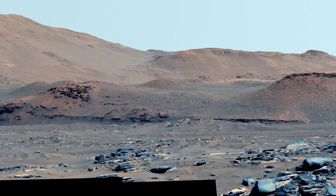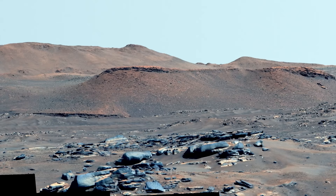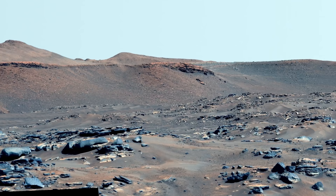Mars is so far away that if you were traveling 100 miles per hour, or 161 kilometers per hour, it would take you around 39 years to reach the planet — and that's when Mars is closest to Earth in its orbit. At the orbital maximum, it would take 284 years.